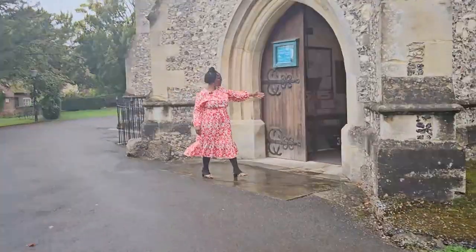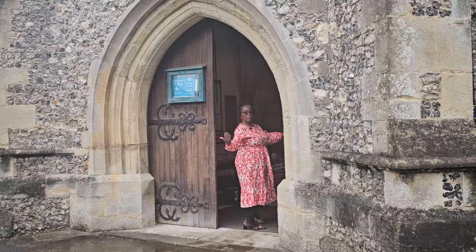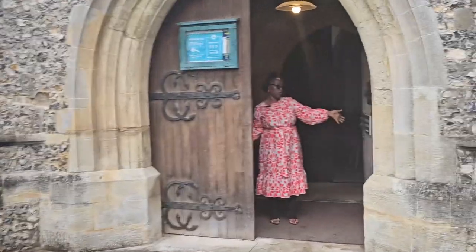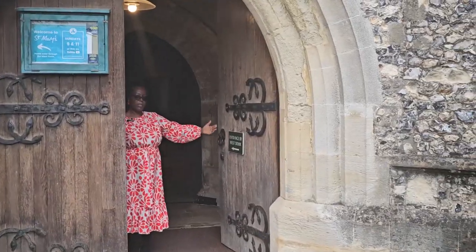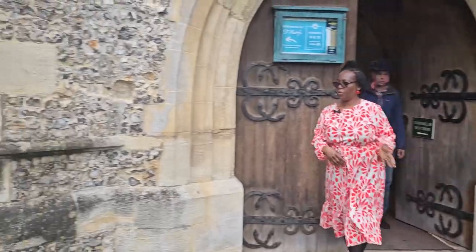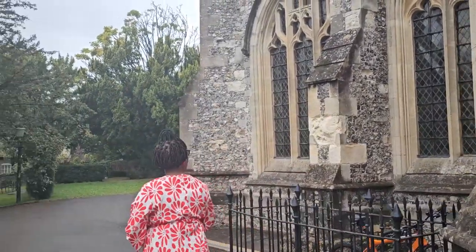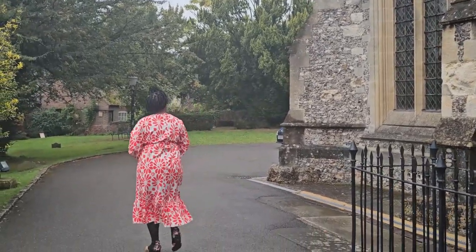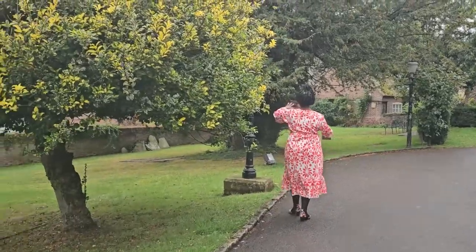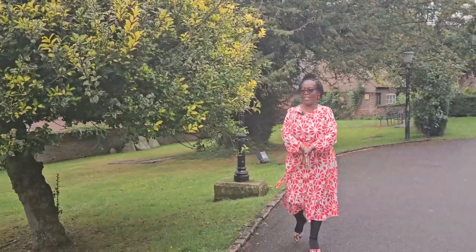It is written 'Entrance by West Door.' I think there are four doors in the building, so this is one of them — the entrance by west door — and then you go through that way. The building is beautiful and very well maintained. We have some parking behind. You can see the trees and the grounds — a very well maintained, beautiful place.